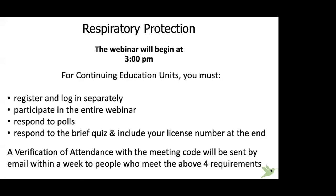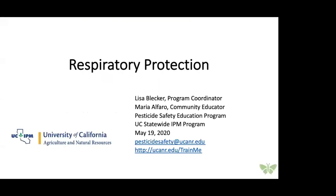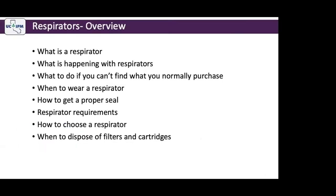Welcome, everybody. Like Lisa said, thank you for your diligence in trying to access the webinar. We are talking about the following topics: What is a respirator? What is happening with respirators now? Our colleague Katrina will be jumping in to address that. And what can you do if you can't find the respirator that you would normally purchase?